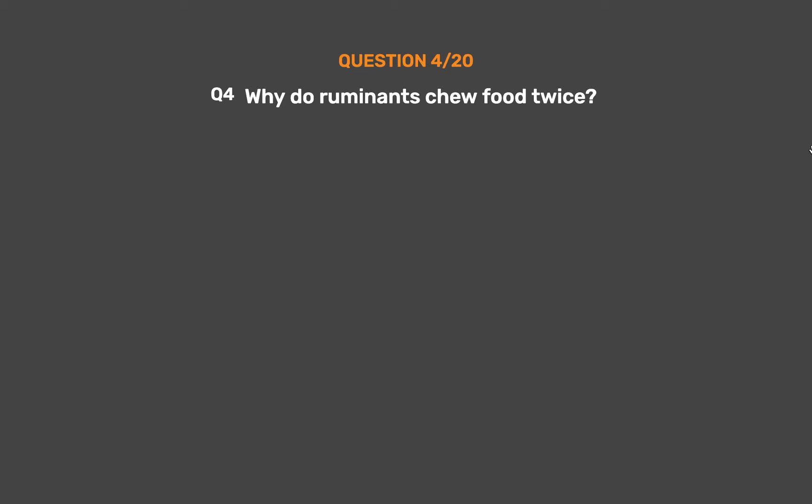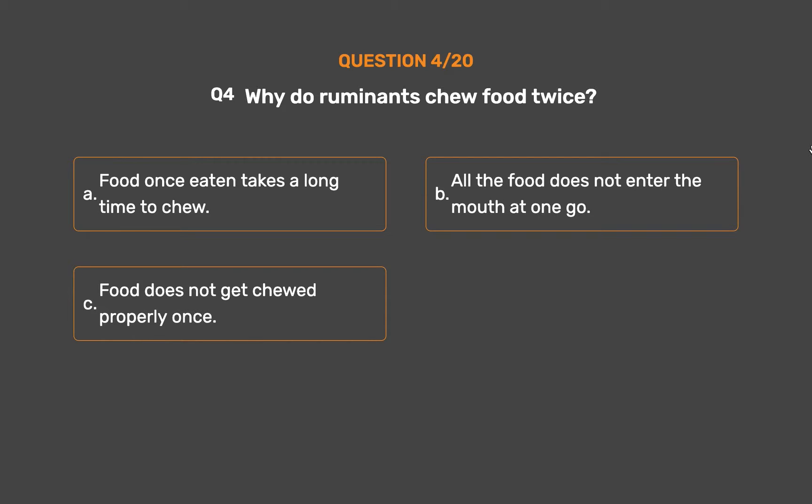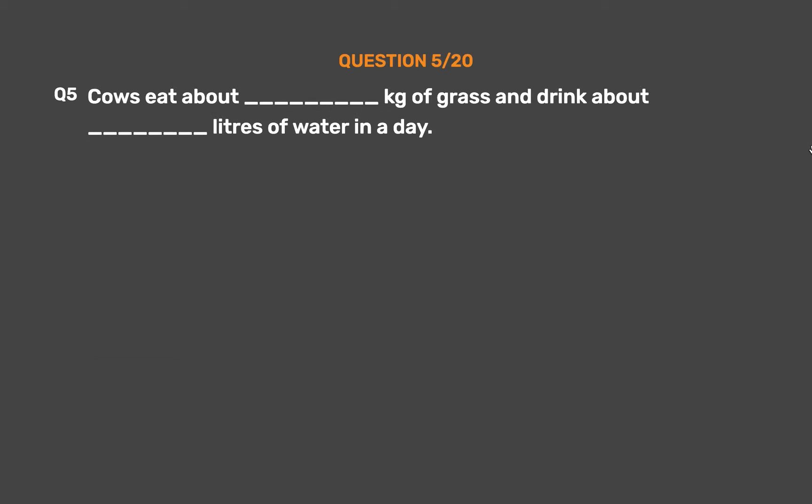Question number 4: Why do ruminants chew food twice? Option A: Food once eaten takes a long time to chew. Option B: All the food does not enter the mouth at one go. Option C: Food does not get chewed properly once. Option D: It helps in mechanical digestion for better enzymatic action. The correct answer is Option D. Ruminants chew food twice because it helps in mechanical digestion; it breaks large food particles into smaller pieces and increases the surface area for better enzymatic action.